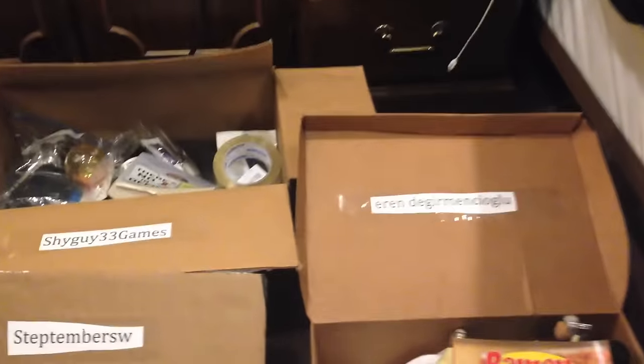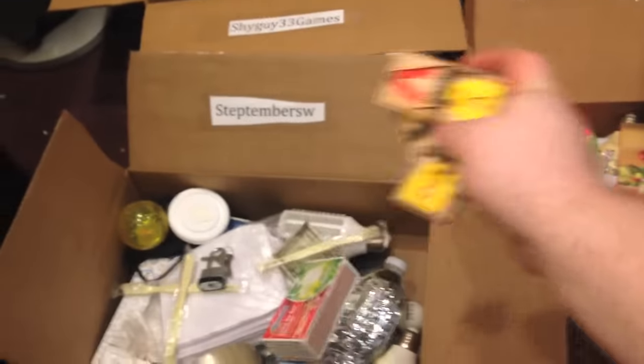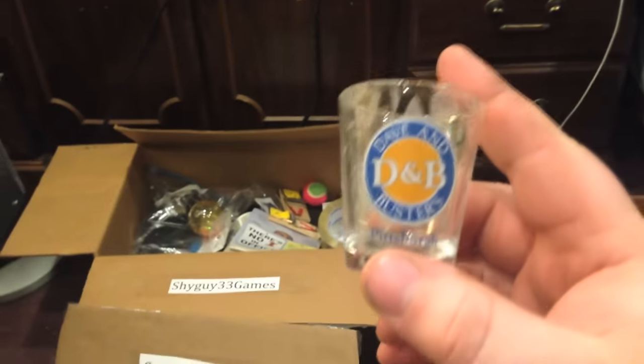Here's a book called There's No I in Office. It just has random funny things to say to people in an office. This is going to Shy Guy. Next up, we have three mini tennis balls — you can each get one. Next up, I have some unused mouse traps — you can each get one, and Shy Guy, you can get two. Next up, a Dave and Buster's shot glass. Aaron can get one of those.